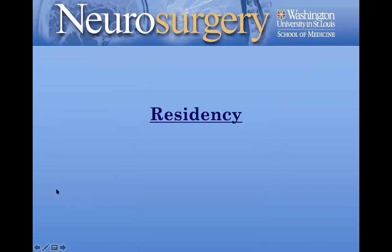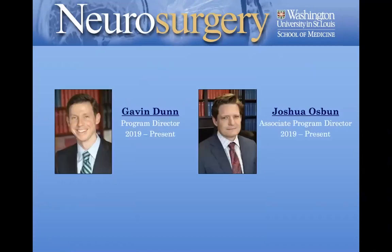With that, I'll turn it over to Dr. Dunn and Dr. Osmond so they can talk about the residency. Dr. Osmond is the associate program director and I'm the program director — we run the residency together. It really is a co-directorship, and Kayla on the Zoom is a key part of our residency program team. We meet very frequently and are always thinking about ways to improve the program.